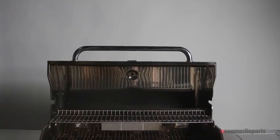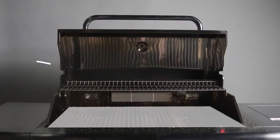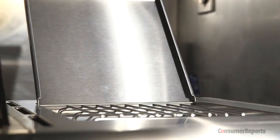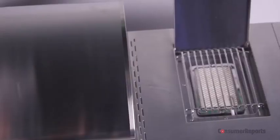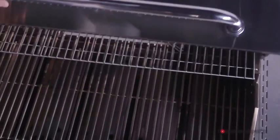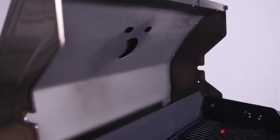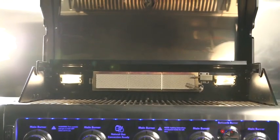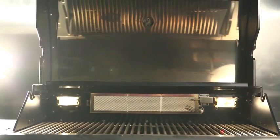Next, how much cooking space do you need? We call this cooking area. Manufacturers may include racks and side burners in their cooking area measurements, or they may designate grills according to the number of burners. But Consumer Reports judges grills by how much food the main cooking area will hold, and we group them accordingly in our ratings. So before you buy, take a look at the actual cooking area to see if it's enough space for how many people you usually grill for.